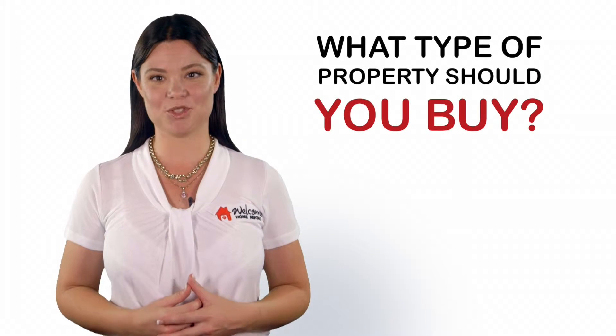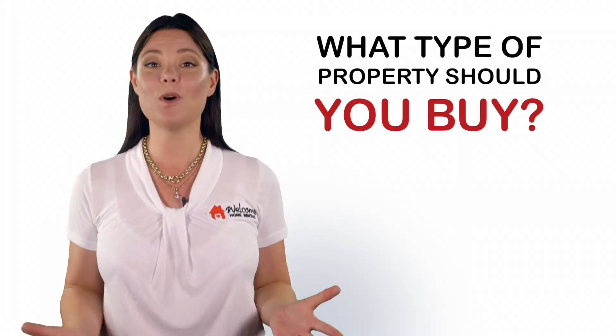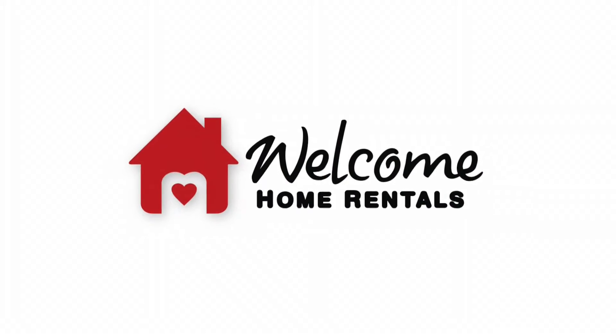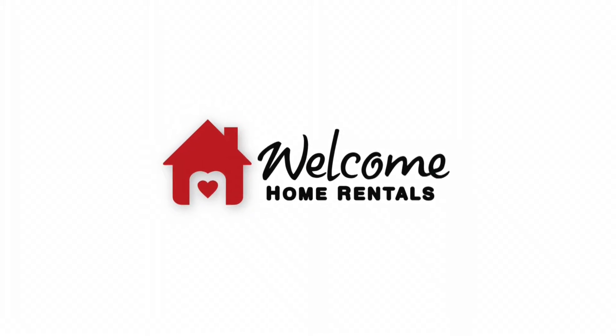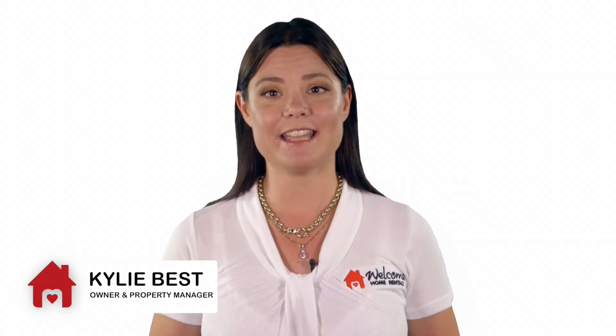Investment properties are such a personal choice, and the most common question from soon-to-be landlords is, what type of property should I buy? Today we'll start with what you shouldn't buy. This differs for everybody, but if you are strapped for cash and rely on a regular income from your property, you should steer clear of these.